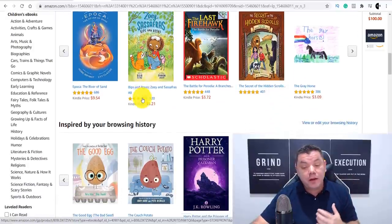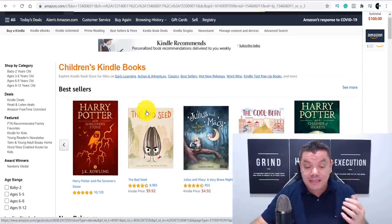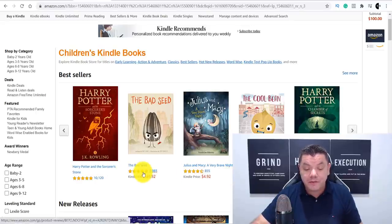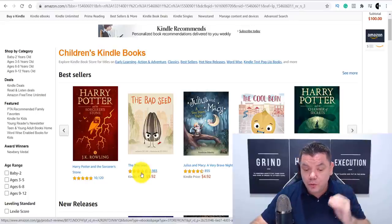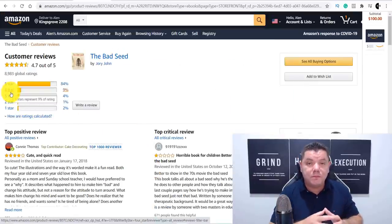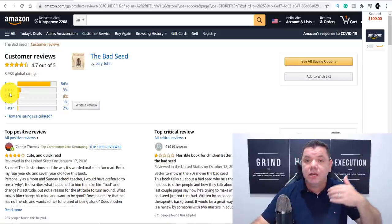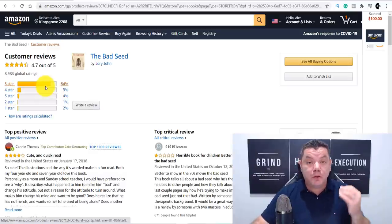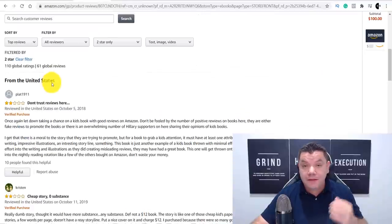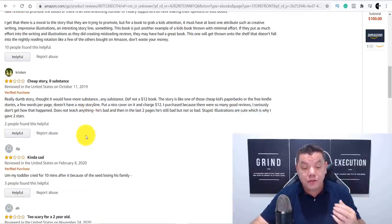This is the biggest mistake people make — they think they can just write a book, but really you want to look at what's working right now. A hot tip: when you click on a book's rating — say a four-and-a-half star rating — read the bad reviews too. Those bad reviews will tell you what people didn't like about the book, and then when you write your book you can make it much better. Click onto the one-star or two-star reviews and read through them to see how you can improve.